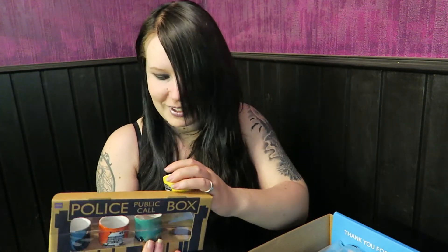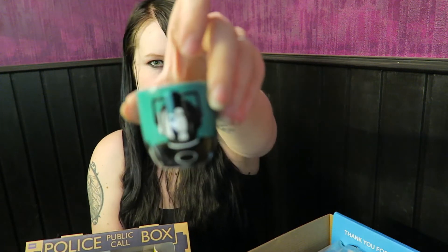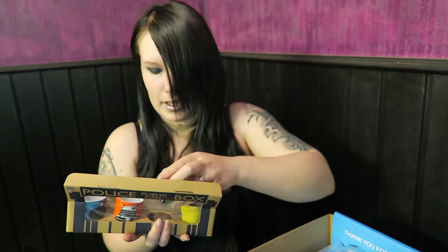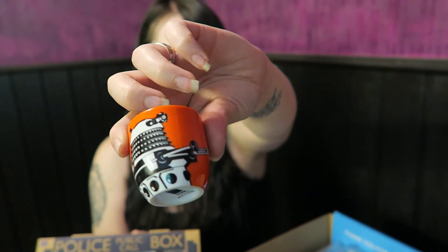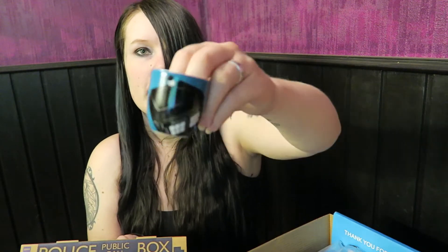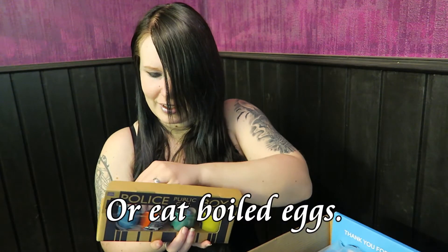They are pretty neat though — there's a Doctor Who one, a Tardis one, a Cyberman one, a Dalek one, and a fourth Tardis one. These are really cute, but since I don't really drink anything from something this small, maybe these are going on the shelf.